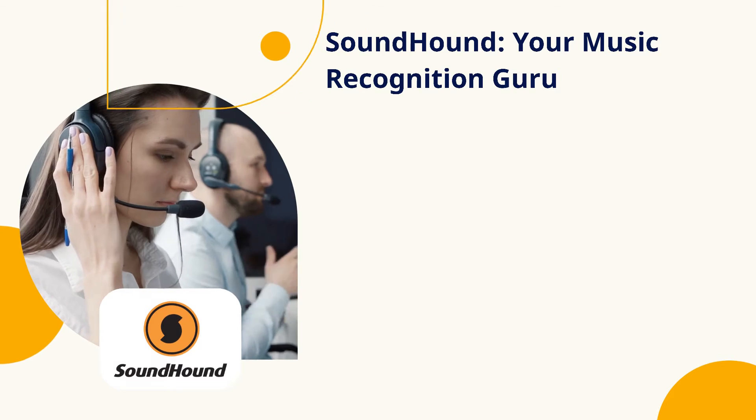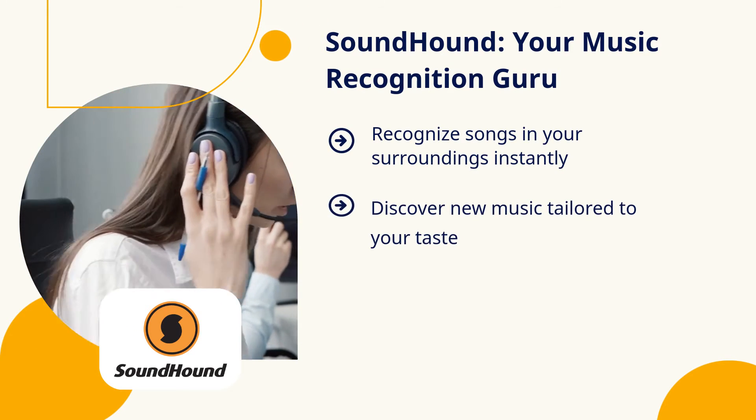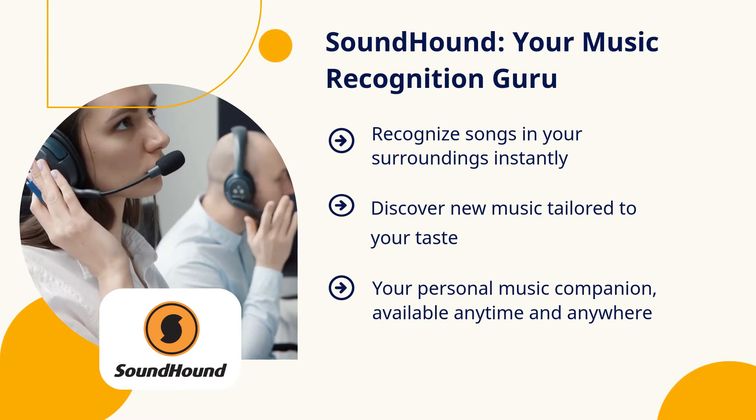For all the music lovers out there, we've got SoundHound. This app recognizes songs playing around you and lets you discover new music based on your taste. Your personal music companion anytime, anywhere.